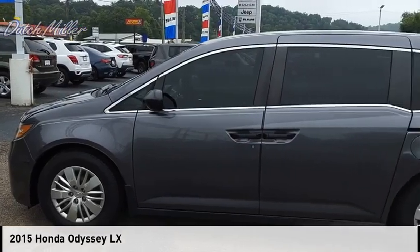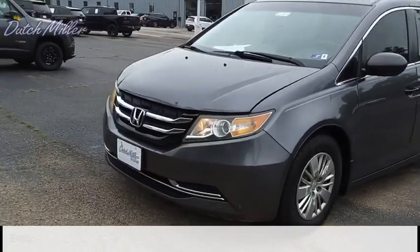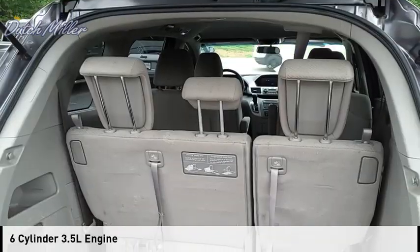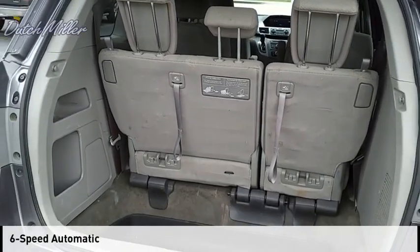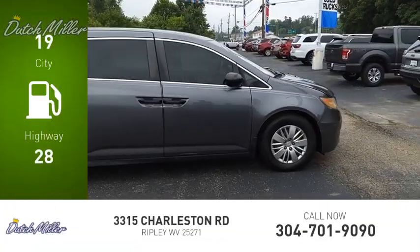Stop by and take a look at the 2015 Odyssey. This vehicle is powered by a front-wheel drive six-cylinder 3.5-liter engine and comes with a six-speed automatic transmission. Great fuel efficiency saves you money by requiring fewer trips to the gas station.